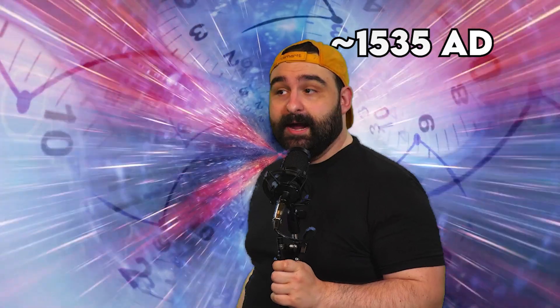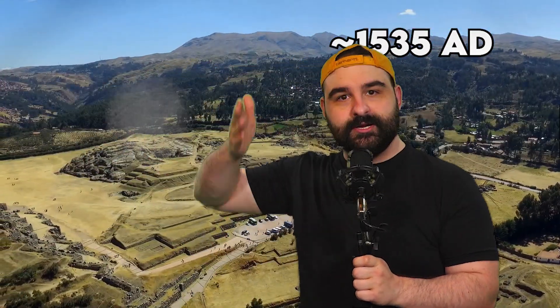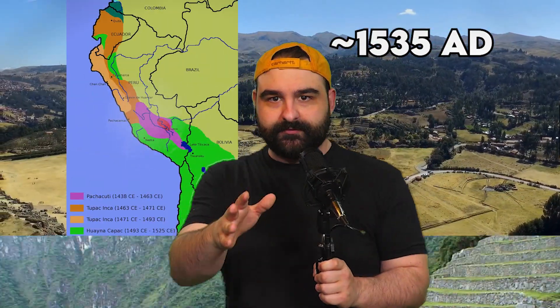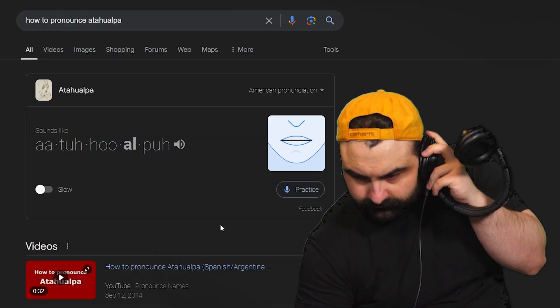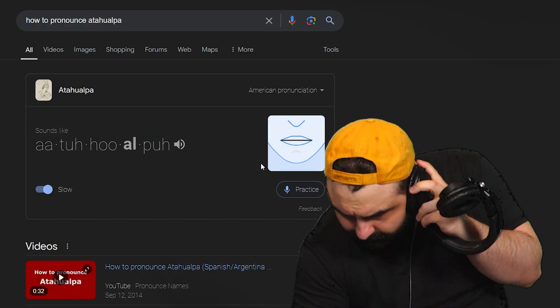We're going way back. Like, 1500s way back — to the Incan Empire, just on the ridge of the Andes Mountains, which is a very high mountain range, but also very accessible. And there's this king. His name is Atahualpa. One day, the people come to Atahualpa, and it goes like this.